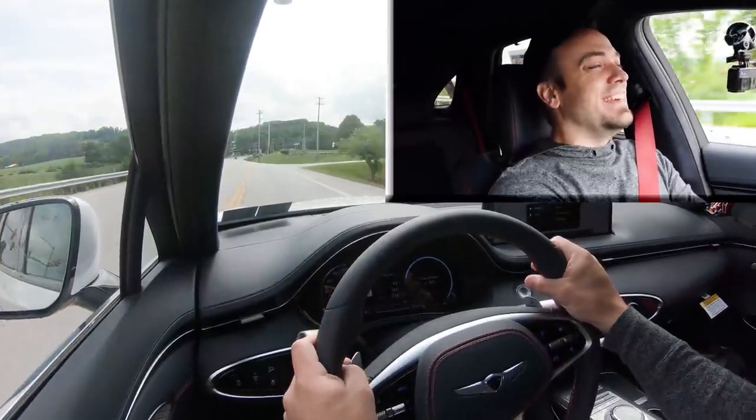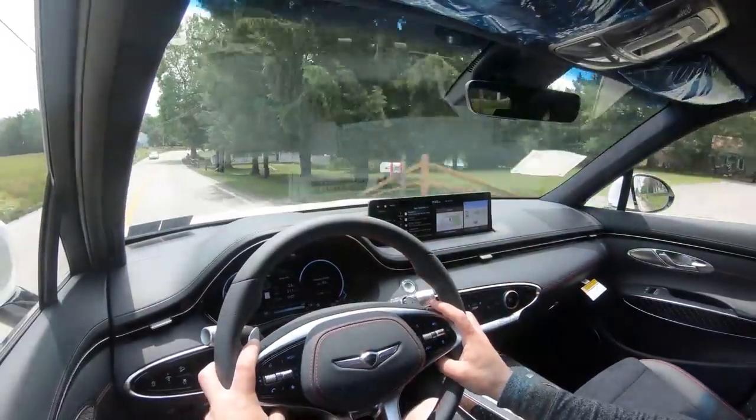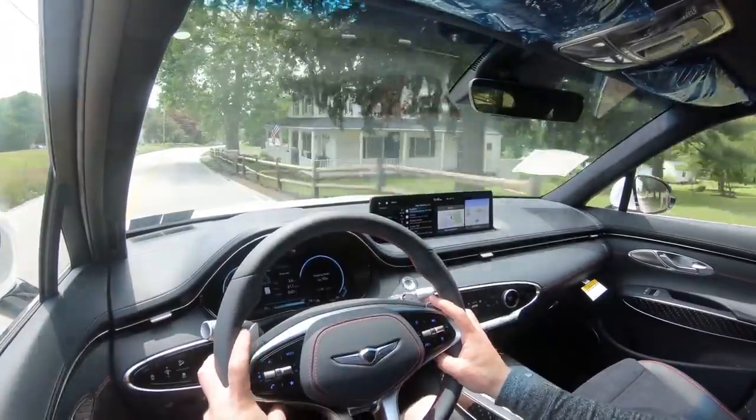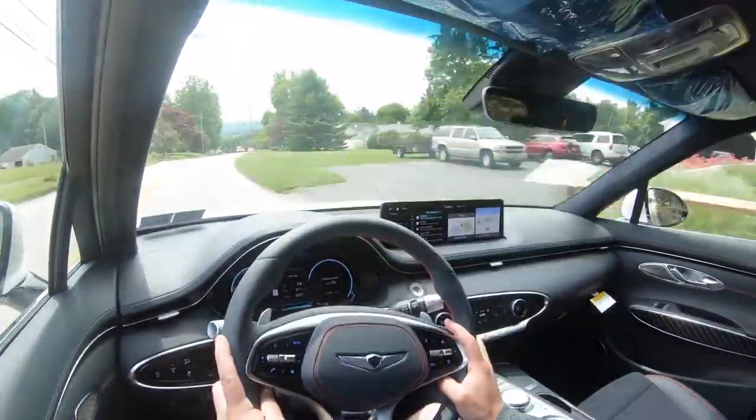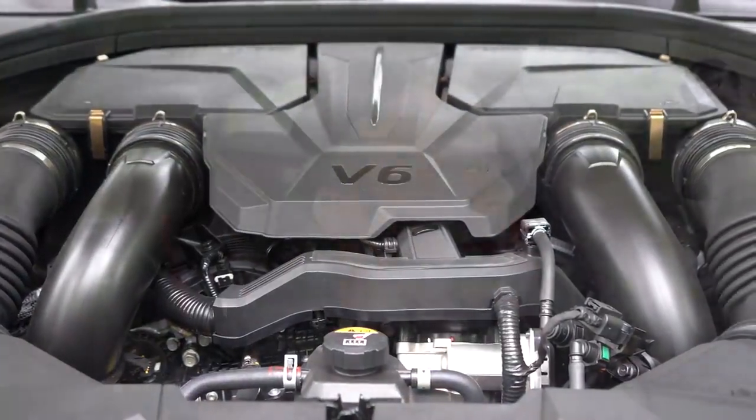Yeah buddy! This thing is just launching — that was crazy. This is ridiculous acceleration for an SUV. This small SUV definitely has plenty of get-up-and-go. Zero-to-60 in 4.9 seconds, under five seconds — that is pretty impressive. The twin-turbo V6 is going to do that for you, of course.